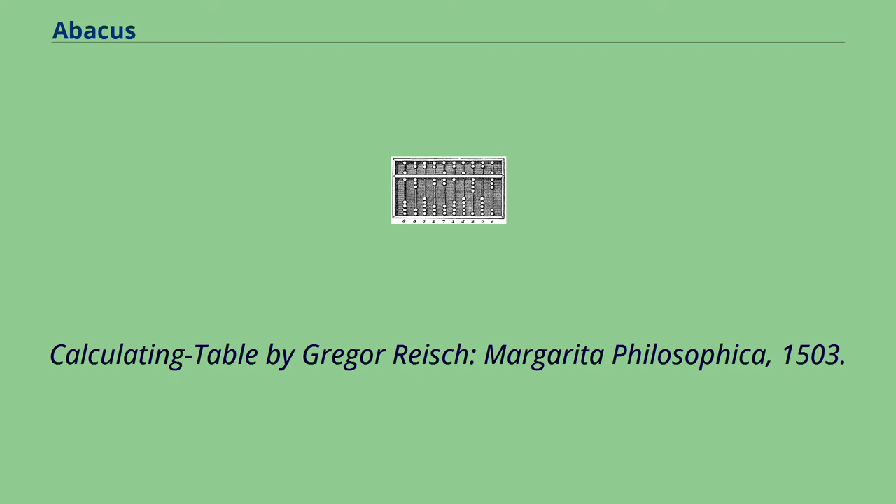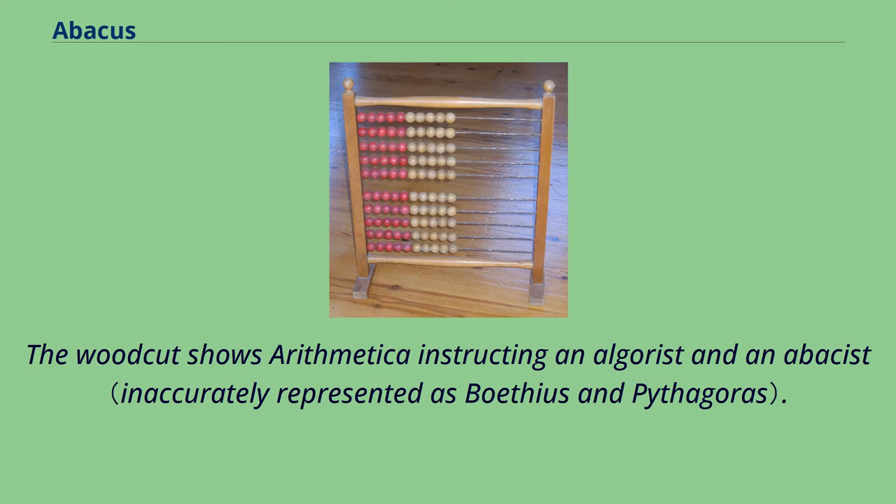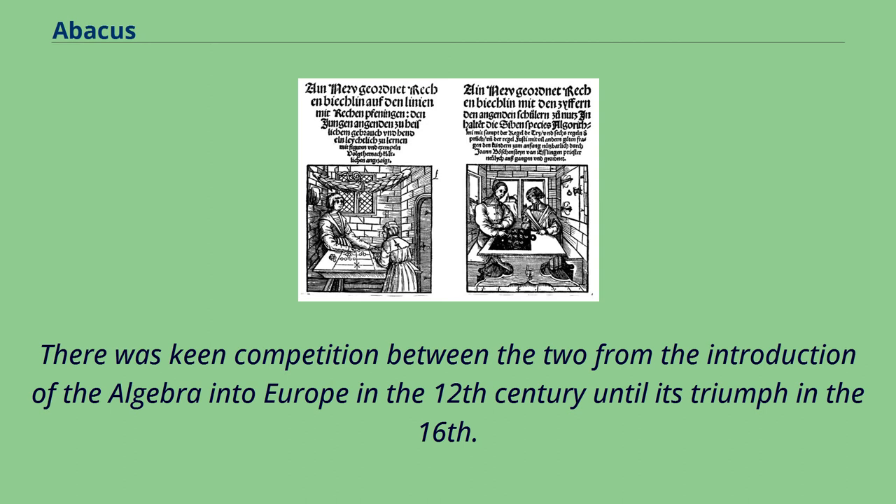Calculating Table by Gregor Reich, Margarita Philosophica, 1503. The woodcut shows arithmetica instructing an algorist and an abacist. There was keen competition between the two from the introduction of algebra into Europe in the 12th century until its triumph in the 16th.